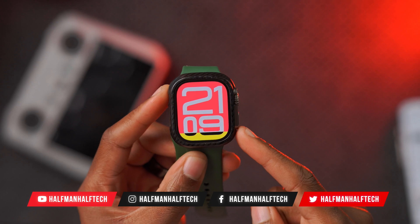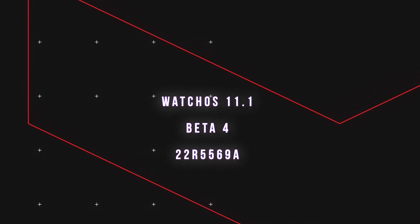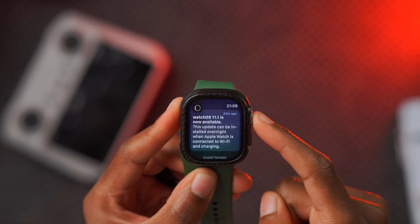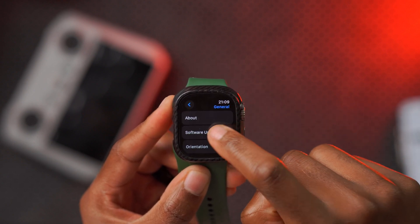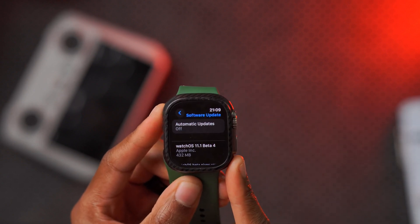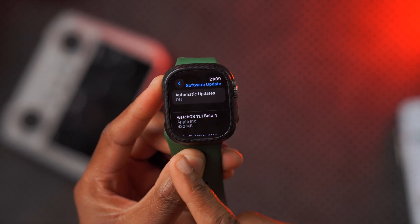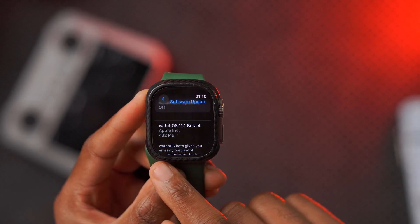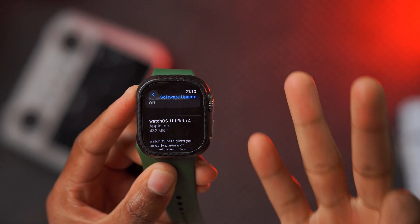Today when it comes to watchOS 11.1, we actually have a brand new software update right here — this is the latest beta. If we go into Settings, then General, then Software Update, you can see this is developer beta 4 of watchOS 11.1. On my Apple Watch Ultra 1, it comes in at 432 megabytes, and I was updating from watchOS 11.1 beta 3.